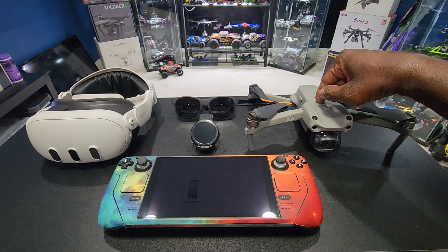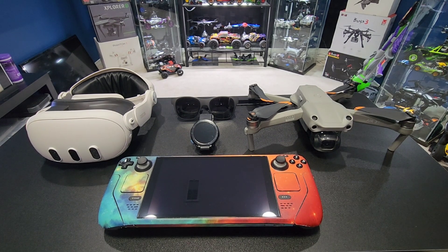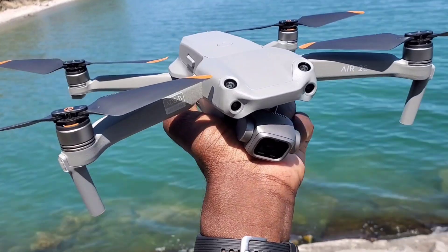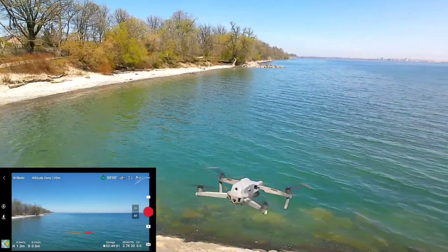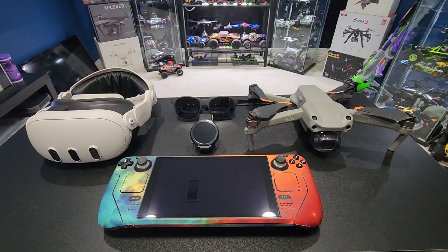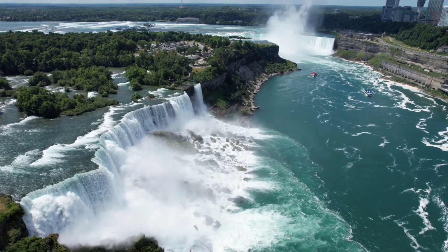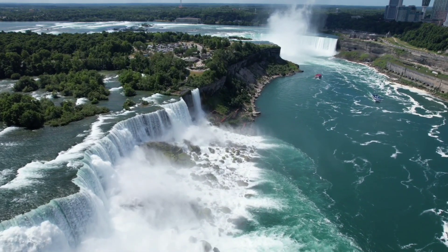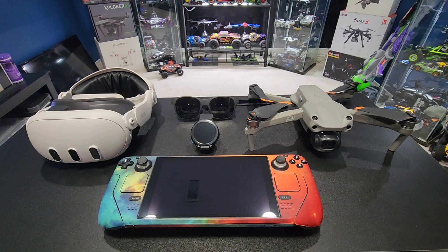This wouldn't be a legit top five without a drone. This is my DJI Air 2S — foldable, brushless, three-axis gimbal, obstacle avoidance, 5K camera GPS drone. This thing is wicked. I took it to Niagara Falls, downtown Toronto, across Lake Ontario. I love this — my favorite drone for sure.